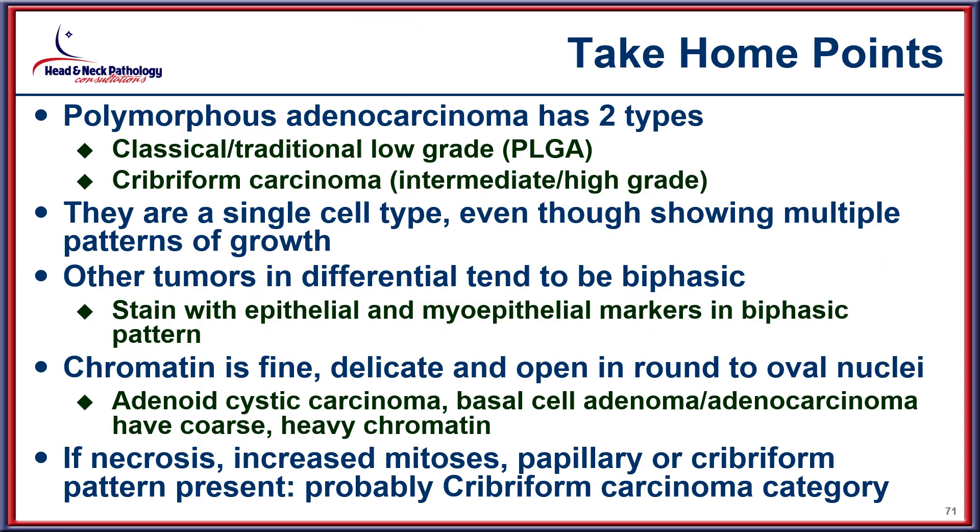To end, the take-home point is that polymorphous adenocarcinoma has two types — low-grade and cribriform — both made up of a single cell type even though arranged in multiple architectural patterns. The biphasic appearance of other tumors within the differential should aid in distinguishing between these neoplasms. Thank you for joining us.